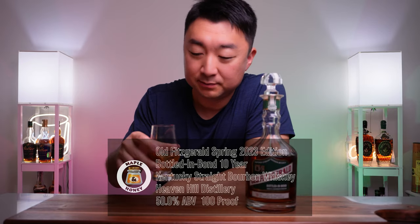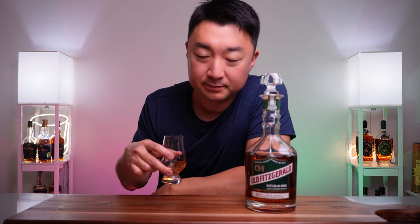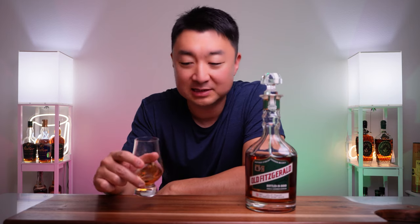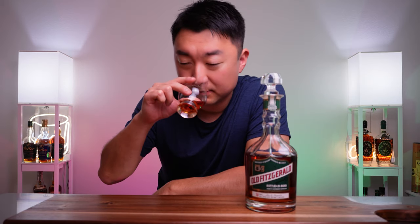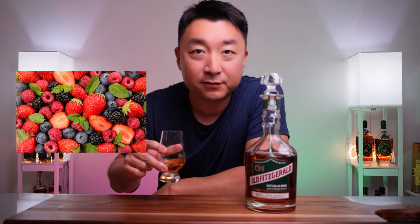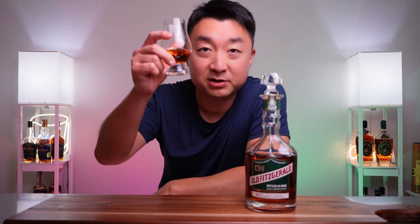Let's go for the nose. Right off the bat, very fruity — the scent on this is very fruit-forward, very fresh and refreshing. I get lemons, pineapples, even red fruits, vanilla. Very pleasant smelling.